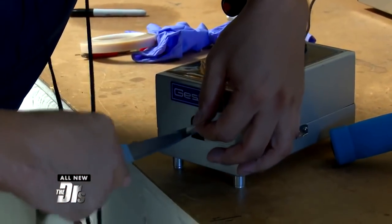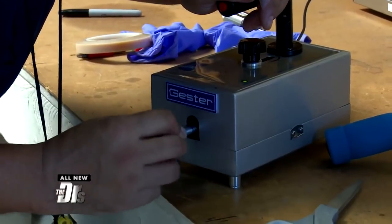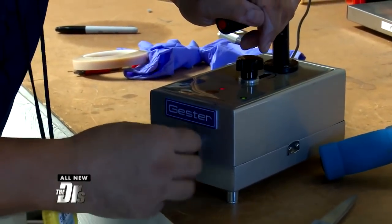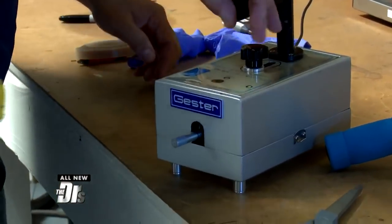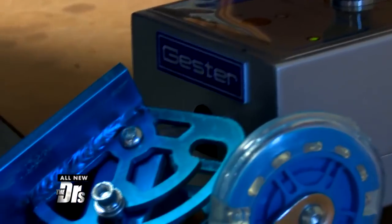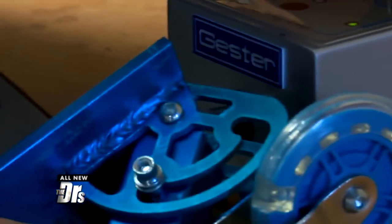This is a sharp-edge tester. The very end of this rod sticking out of this instrument actually rotates, and there's some tape on the end of it that simulates human skin. When the sharp edge rubs up against that instrument with a certain amount of force as it spins, if it cuts through the tape, it actually fails the test — the edge is too sharp and would actually penetrate through somebody's skin.